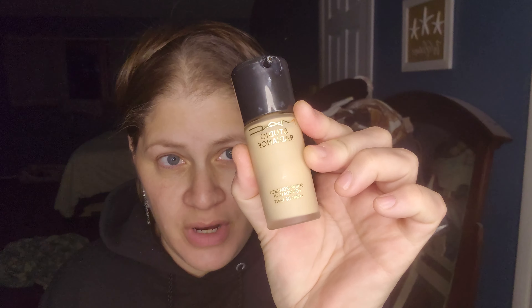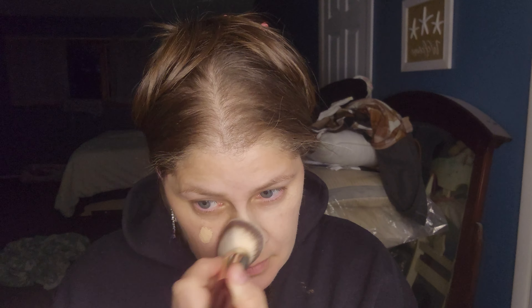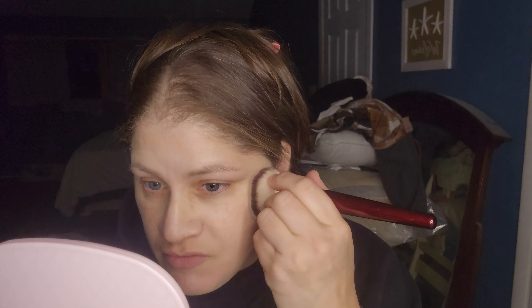I'm gonna start off with some of my Mac Studio Radiance — where's my brush? My videos are all uncut by the way, I just don't have editing skills so I do everything on the fly. This is the BK Beauty 101 brush. This is actually really pretty — I love this foundation, it really is just so nice.